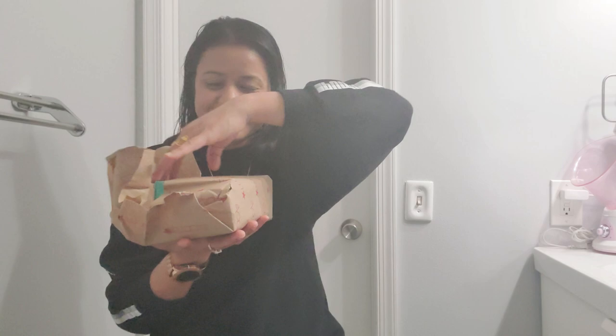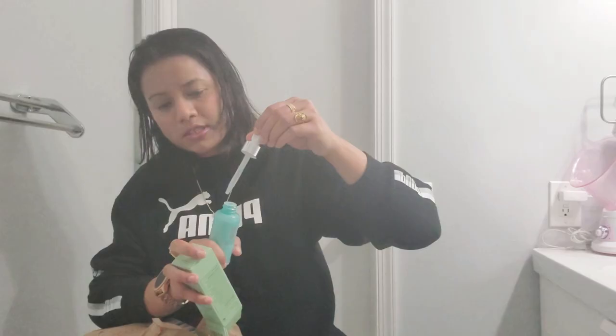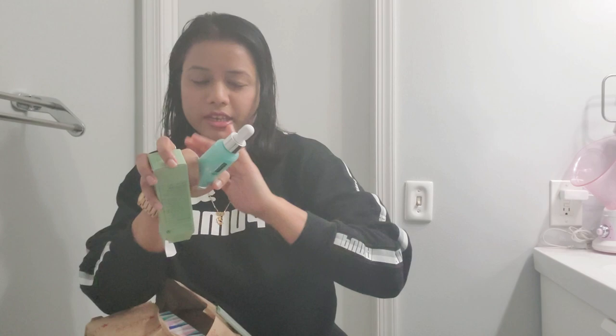This is the acne solution serum which I use for acne — it's like a correcting serum. I usually use this serum. This is the serum, and this is the lip set. I have also seen the Clinique gift set before, but this is a really different one with different products.